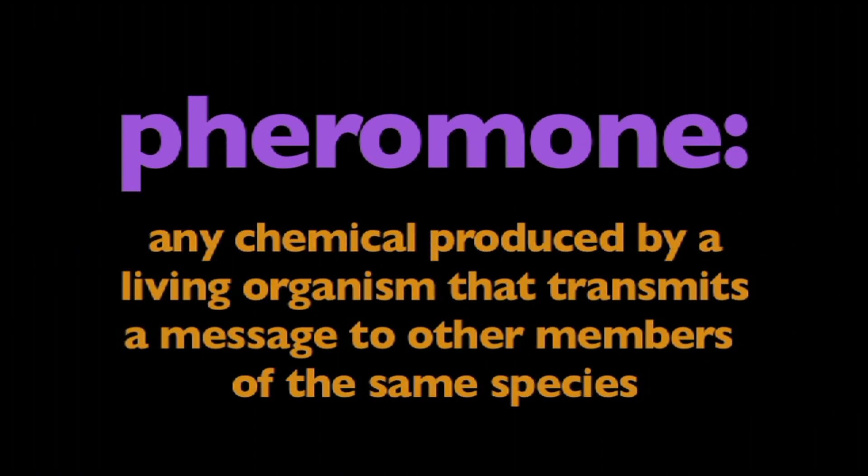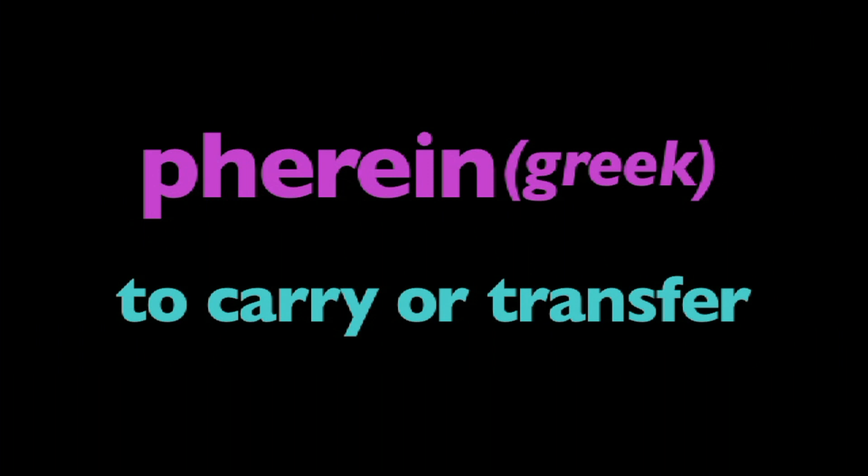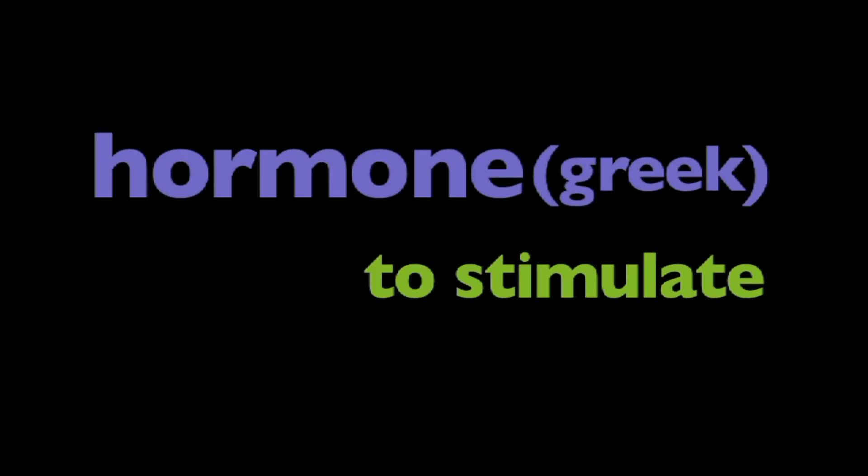In this program, we're going to learn about pheromones. What is a pheromone? A pheromone is any chemical produced by a living organism that transmits a message to other members of the same species. The word pheromone comes from the Greek phara-in, which means to carry or transfer, and hormone, which means to stimulate.